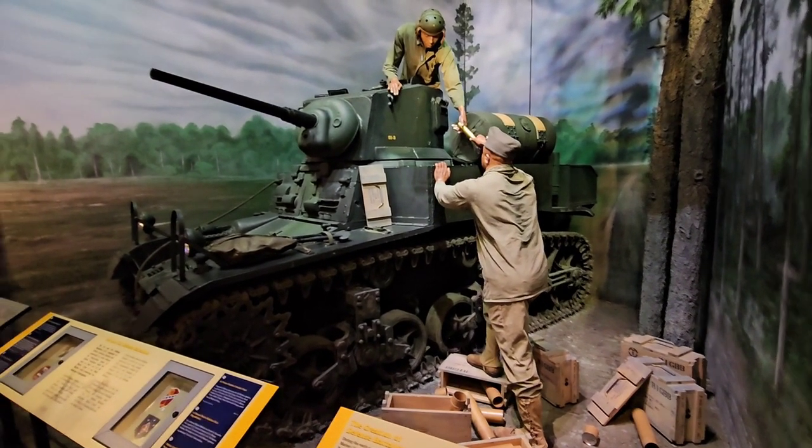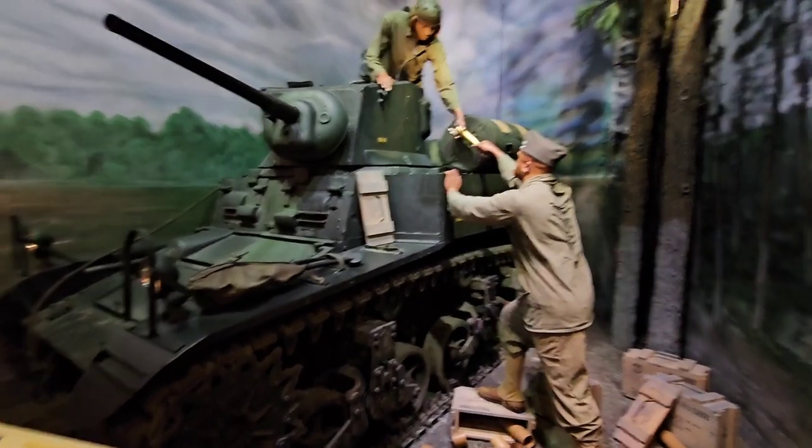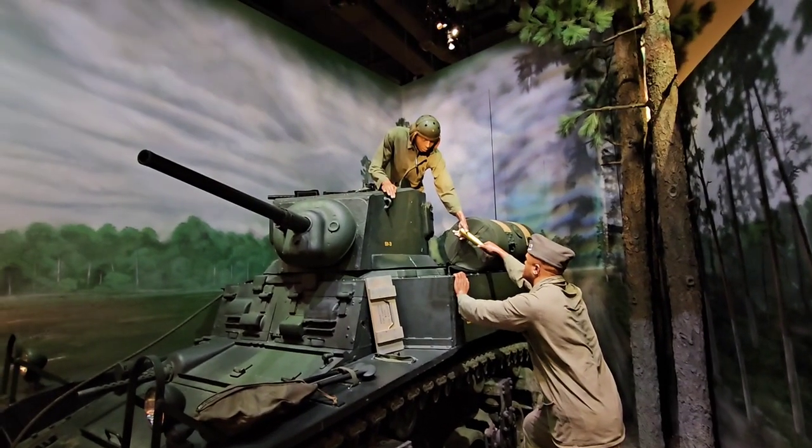Here's a tank crew display — it's a Stuart tank. You notice one marine is handing up shells so they can reload the tank.